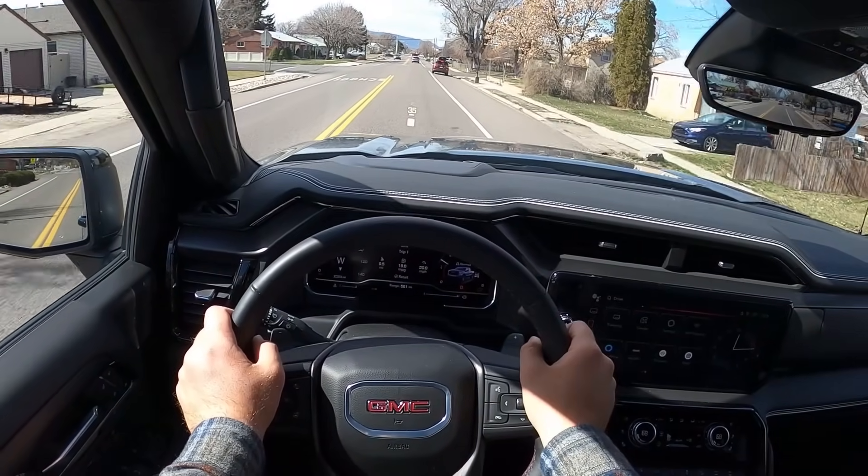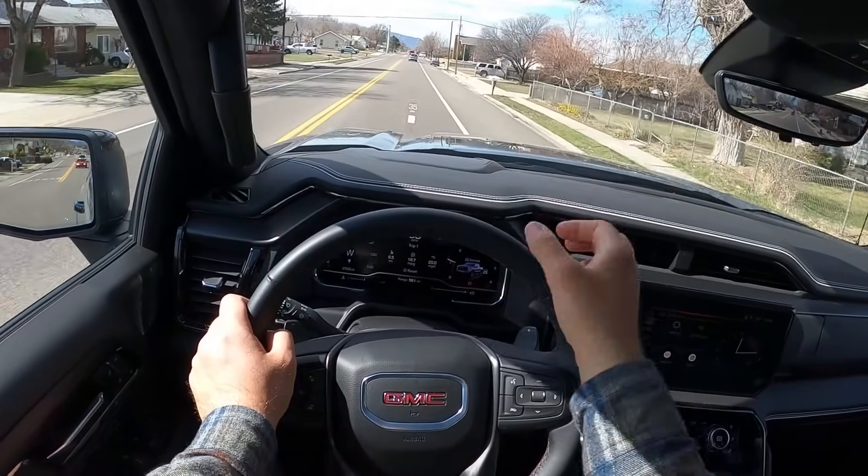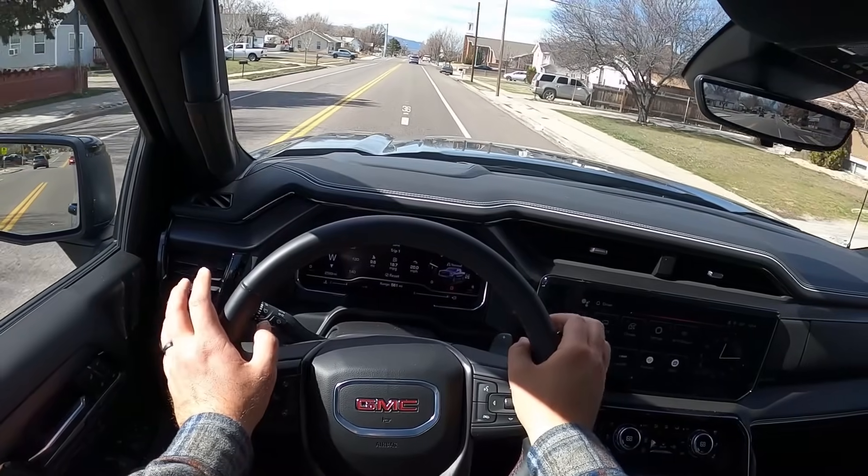I do still think this should have 35s — 35s would make way more sense with this truck. Around town driving, I was able to get in that 18 mile per gallon range, I'd say 18 or 19 is a safe bet.